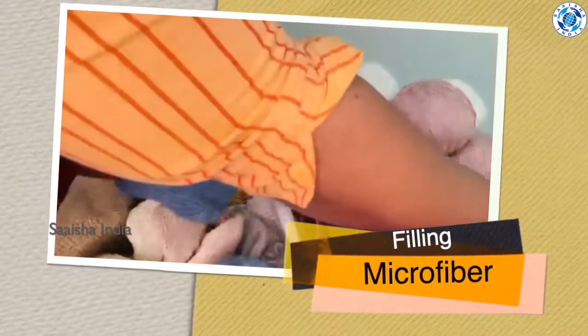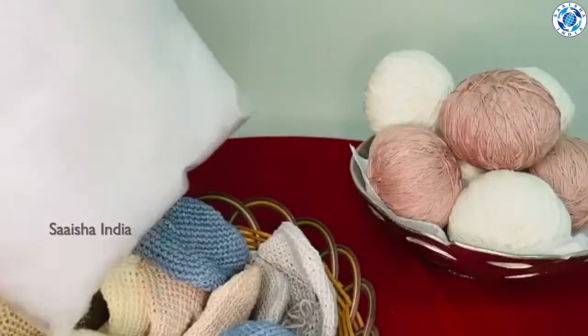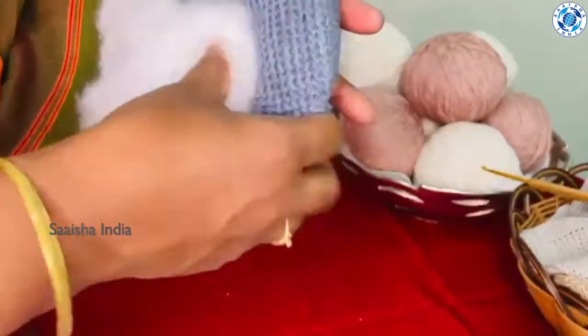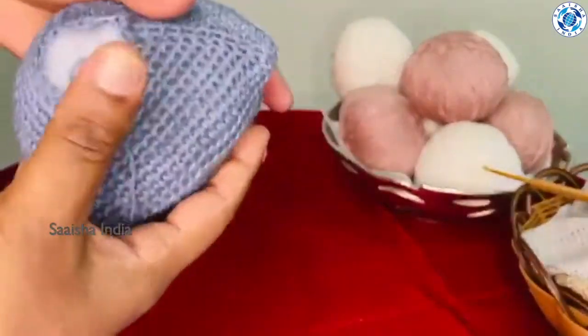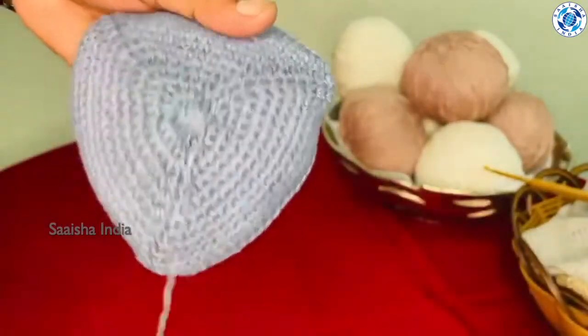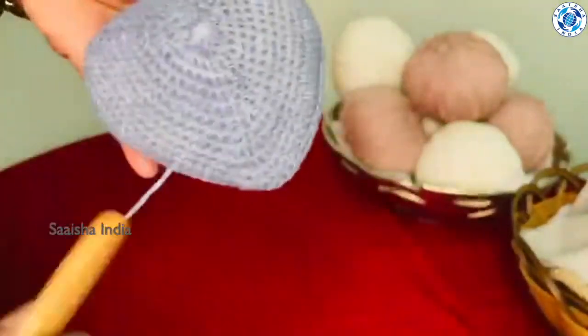The last part is filling the knockers. This is the high-quality microfiber which you see in the picture — it is filled inside every knocker before dispatching to the beneficiaries. I am showing you how to fill the knockers. This is how we keep inserting the microfiber inside, and finally close the gap by pulling the thread. We normally do a little bit of overfilling because beneficiaries can remove the excess filling if they feel the size is a bit large for them.